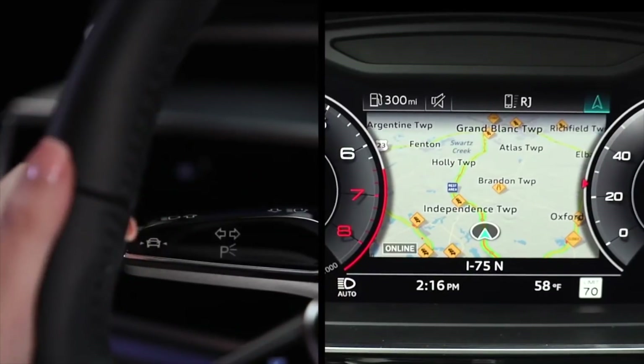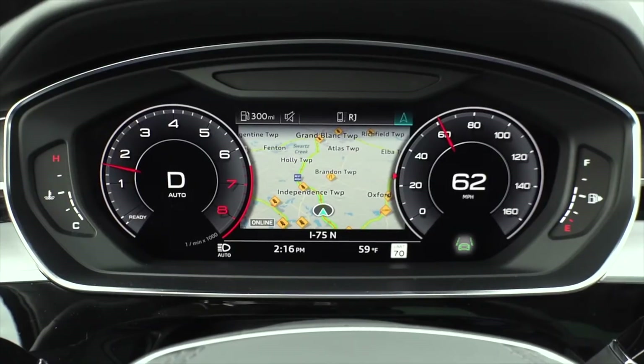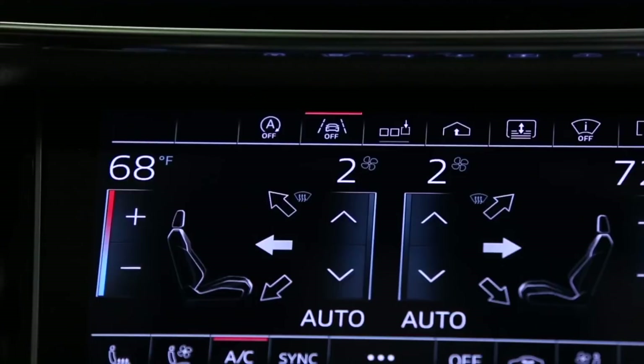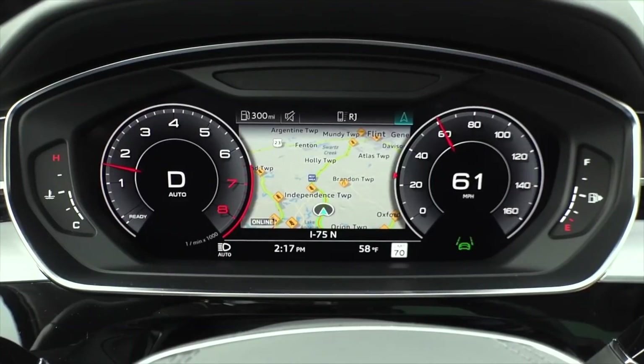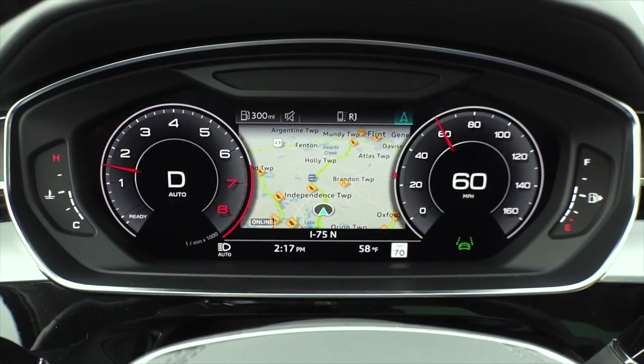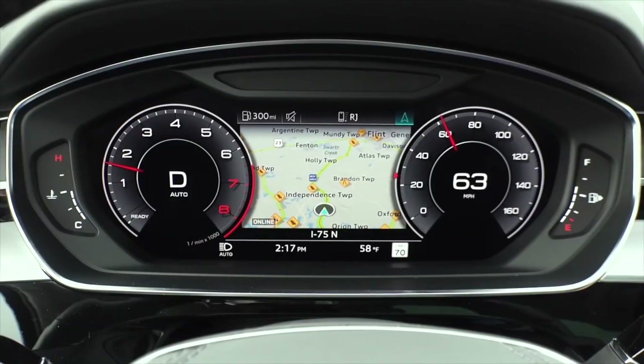If a turn signal is activated, Lane Guidance will not intervene unless Side Assist detects a car in the vehicle's blind spot. Lane Departure Warning is on when the Lane Departure icon is visible below the speedometer. It can be turned on and off by pressing the Lane Departure Warning button in the lower display.